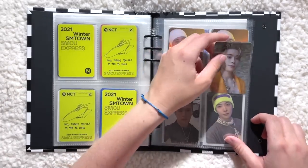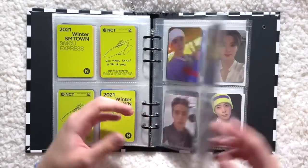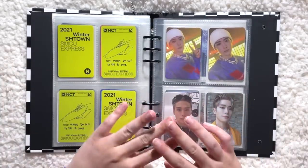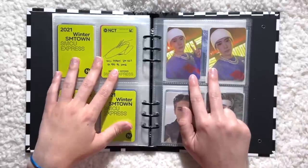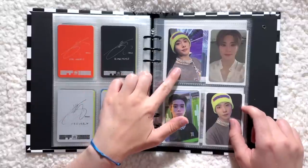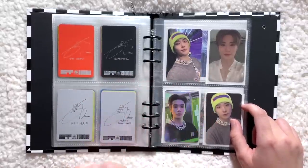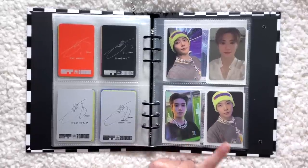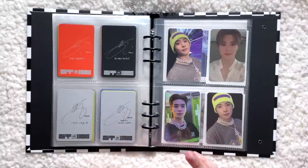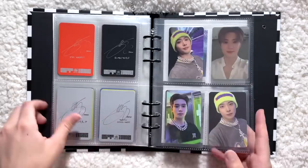Next I have his Japanese photobook exclusive photocard from Two Baddies — this was definitely the hardest one to come by. I did join a group order for it though, so that works. Now Two Baddies is done. I collected OT9 for the three regular album versions, so these are his Nemo photocards: the Target exclusive, the Japanese photobook exclusive, the Korean photobook exclusive, the international digipack exclusive, the Korean digipack exclusive, and the Japanese digipack exclusive.